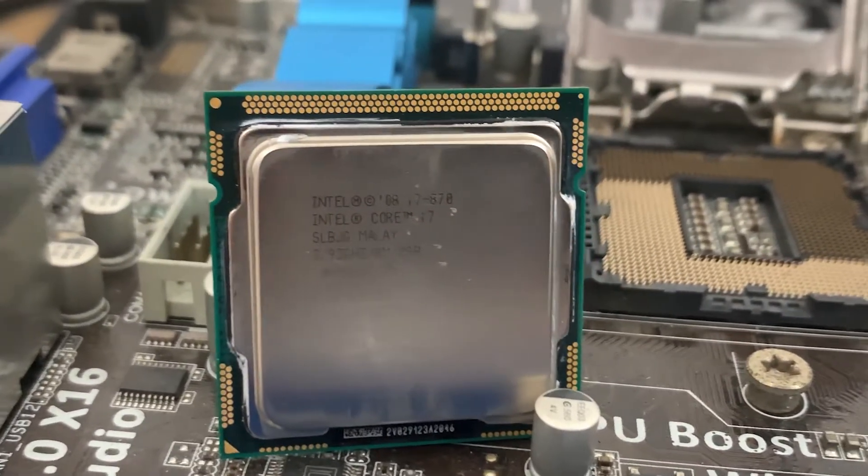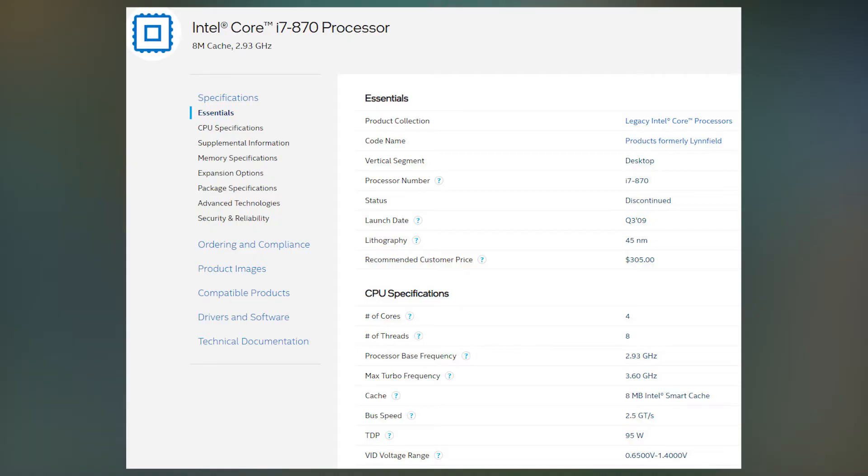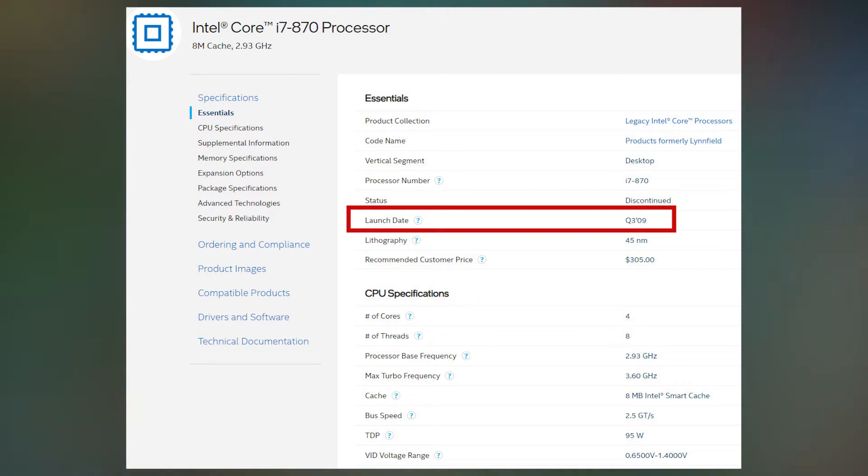Hello everyone, I'm Matt. Today I will test the Intel first generation i7, the i7 870. This CPU was released in 2009. It's almost 12 years old.